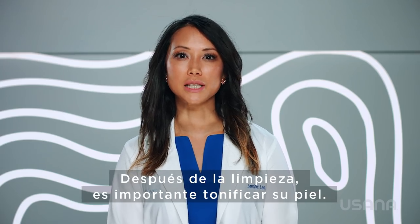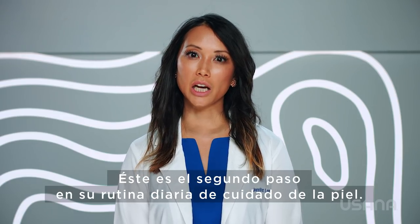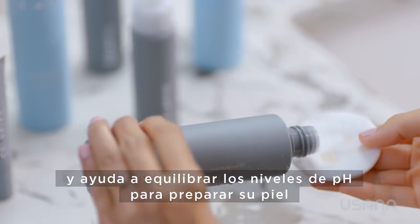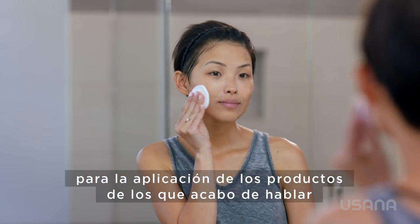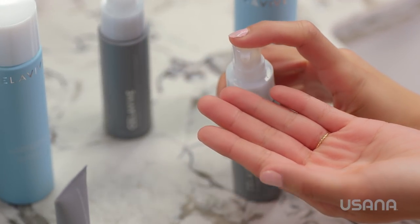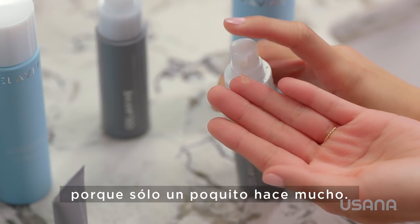After cleansing, it's important to tone your skin — this is the second step in your daily skincare routine. Cellevive's Perfecting Toner gently purifies your complexion and helps balance pH levels to prepare your skin for the additional products to help you enhance and hydrate. And something to keep in mind with all of these products is to use a small amount, because a little goes a long way.